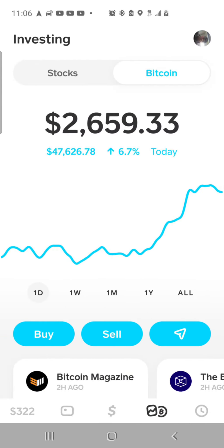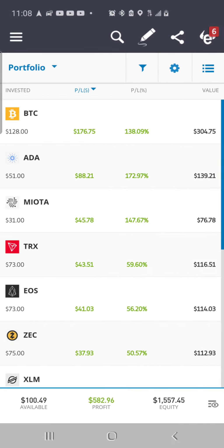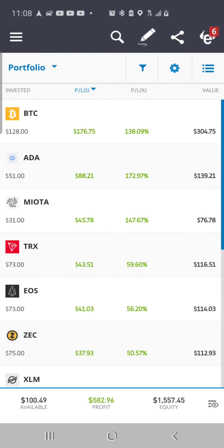Then we have Bitcoin in the Cash App — this is about a $327 investment, now growing and valued at $2,659.33. Then we have the eToro app, valued at $1,557.45. I am up $582.96 with a buying power of $100.49. Some of the coins you can see here are Bitcoin, ADA Cardano, IOTA, TRX TRON, EOS, Zcash, and XLM Stellar.